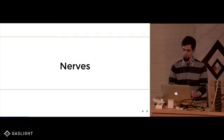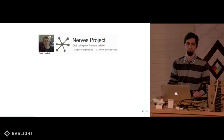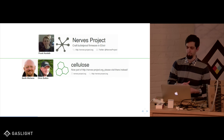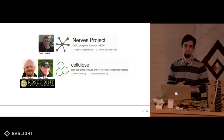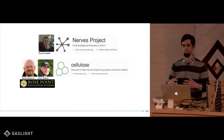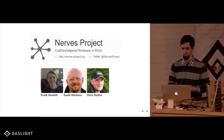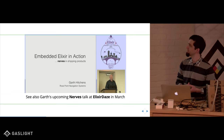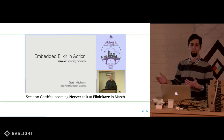The main focus today is about NERVES. Frank Hunlath started the NERVES project — recently, within the last five years or so. There's also a project called Cellulose started by Garth Hitchens and Chris Dutton because they wanted to use it in their products at Rose Point Navigation Systems. Cellulose did similar things to NERVES, but there was some overlap and some gap. So they got together and decided it would be better to combine — now the NERVES project is both of those things. You should look up Garth's Elixir Conf 2015 talk, 'Embedded Elixir in Action' — he goes into good depth about the history and why.